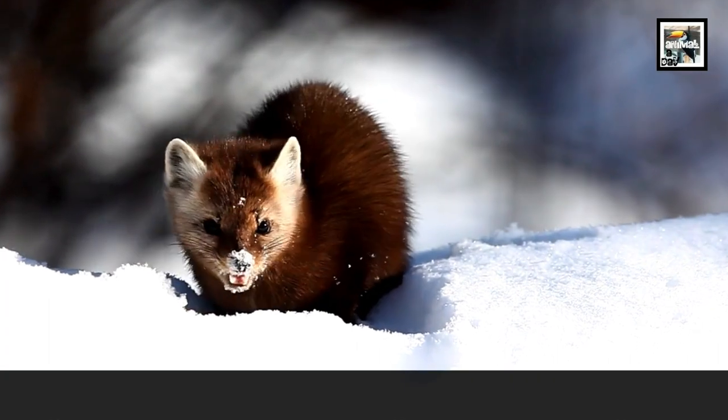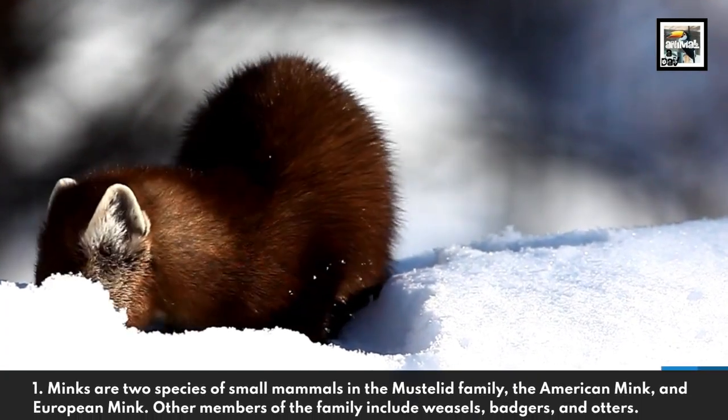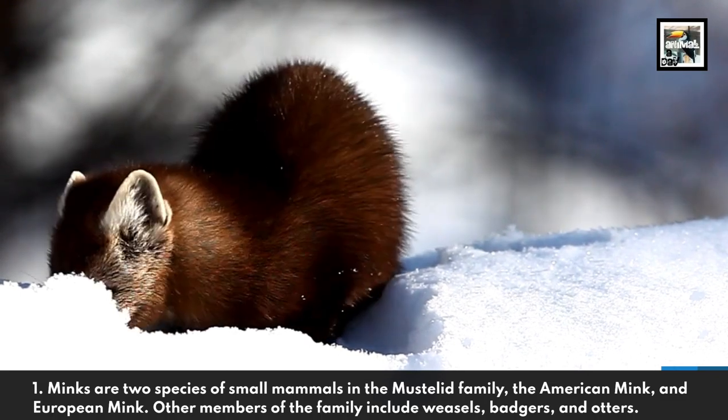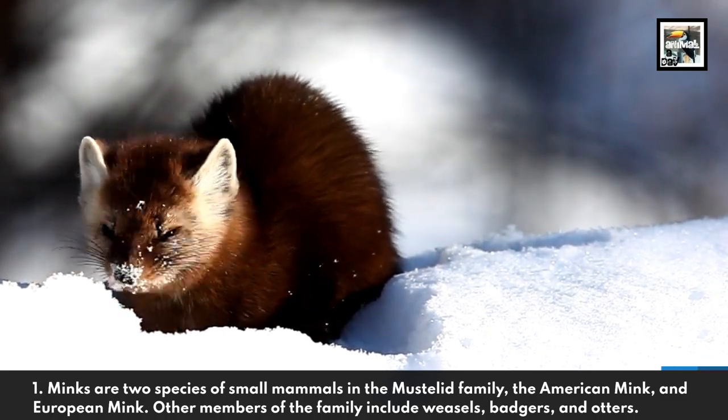1. Minks are two species of small mammals in the Mustelid family: the American mink and the European mink. Other members of the family include weasels, badgers, and otters.